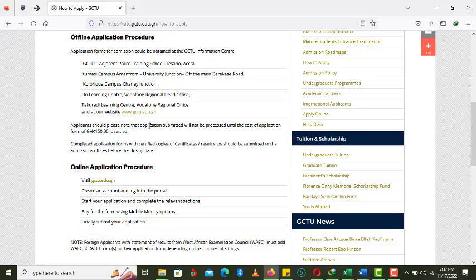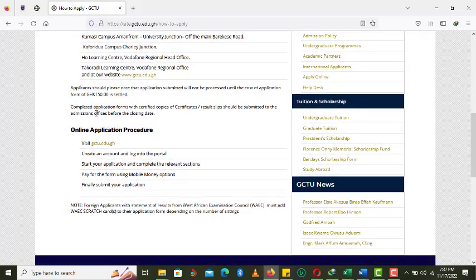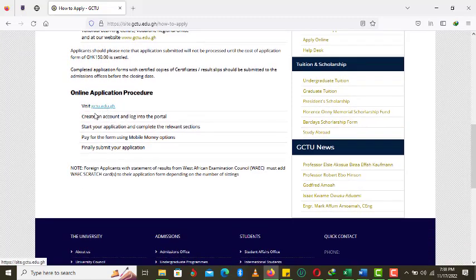Applicants should note that after submission, they are to process an application fee of 150 Ghana cedis. Completed application forms with certified copies of certificates and results slips should be submitted to the admissions office before the closing date. For the online application procedure, you click on the provided link, create an account to log into the portal, start your application, complete all relevant sections, and pay using your mobile money options. Once verified, you submit your online application to the university.